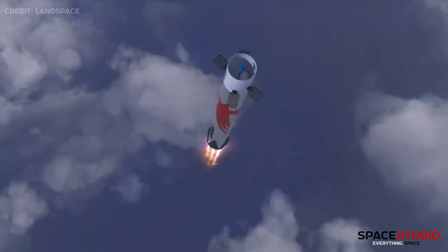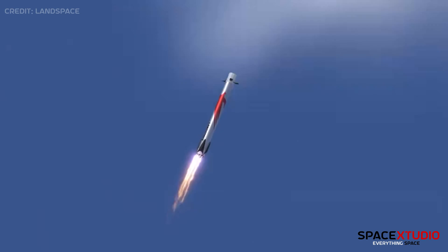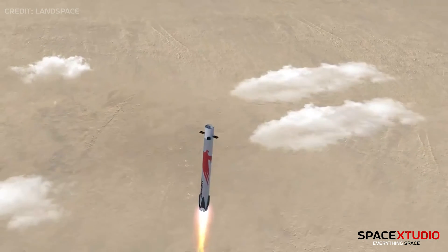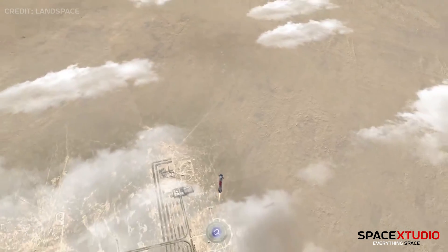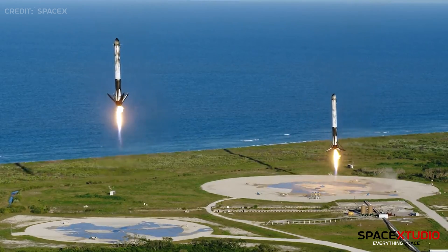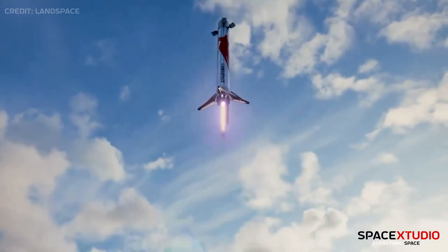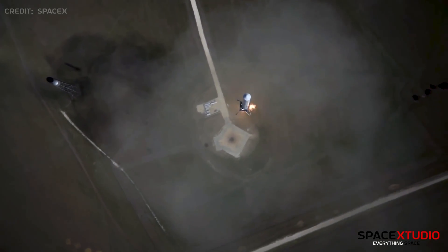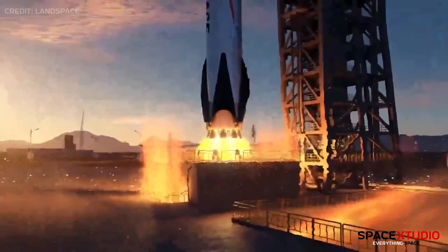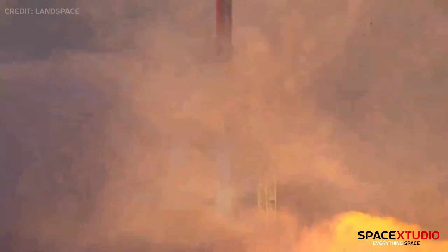The bottom line is this: while reusable rockets are impressive, imitation might not earn the same admiration. Theoretically, ZQ-3 appears more potent than Falcon 9, yet the latter boasts a proven track record within the industry. Landspace is gearing up for a hop test, reminiscent of Falcon's early grasshopper test. Let's eagerly anticipate and witness the trajectory of this rocket's future, with its first test flight on-site for 2025.